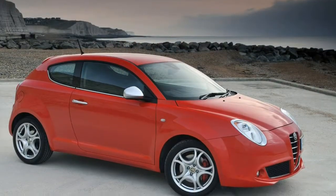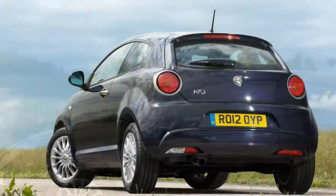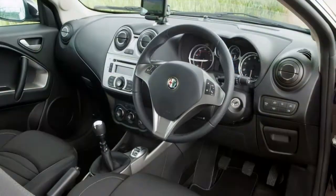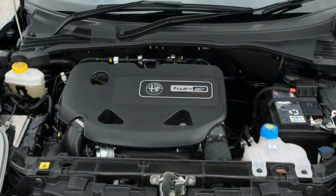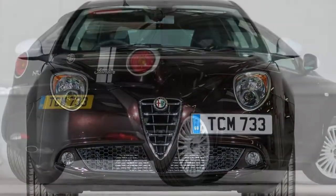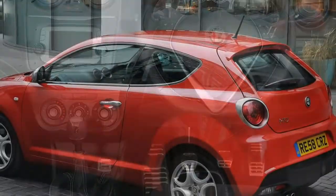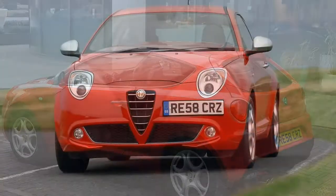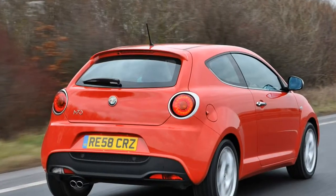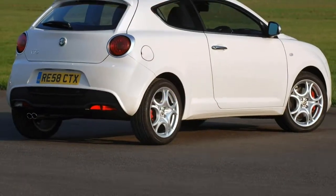Buyers who opt for the Mito over its rivals can be confident of owning a car that's less common, more attractively priced, and better equipped as well as more practical. Couple that with strong resale values and affordable lease and running costs and it's clear this is the first small Alfa in a long time that draws both the heart and the head. However, the interior hasn't aged as well as the outside, making it feel quite dated when you jump into the driver's seat, especially compared to the Mini. The driving experience also doesn't quite match the likes of the Mini or Audi A1.